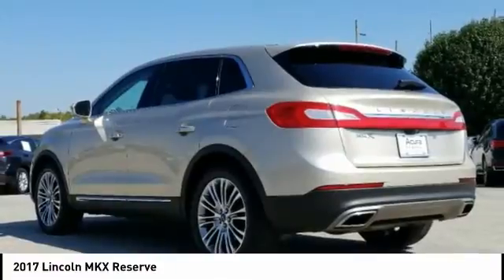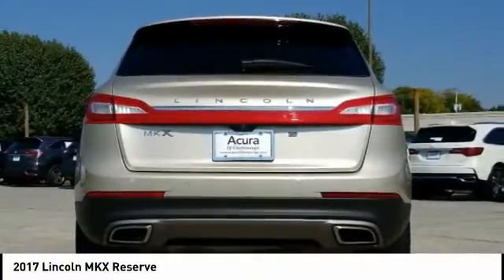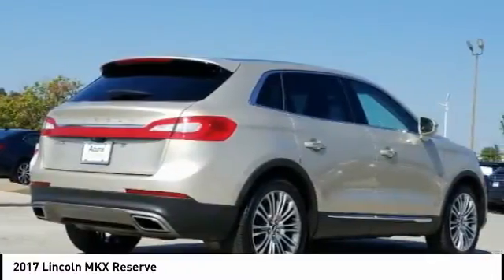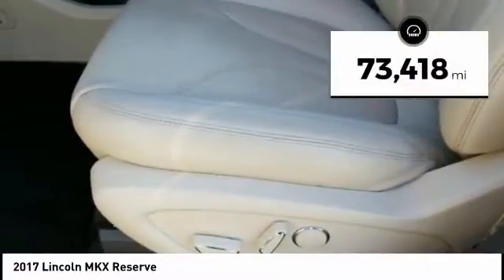Boasting excellent launch and acceleration with a powerful engine that delivers plenty of horsepower, the Lincoln MKX is truly empowered for action. This vehicle has less than 75,000 miles.